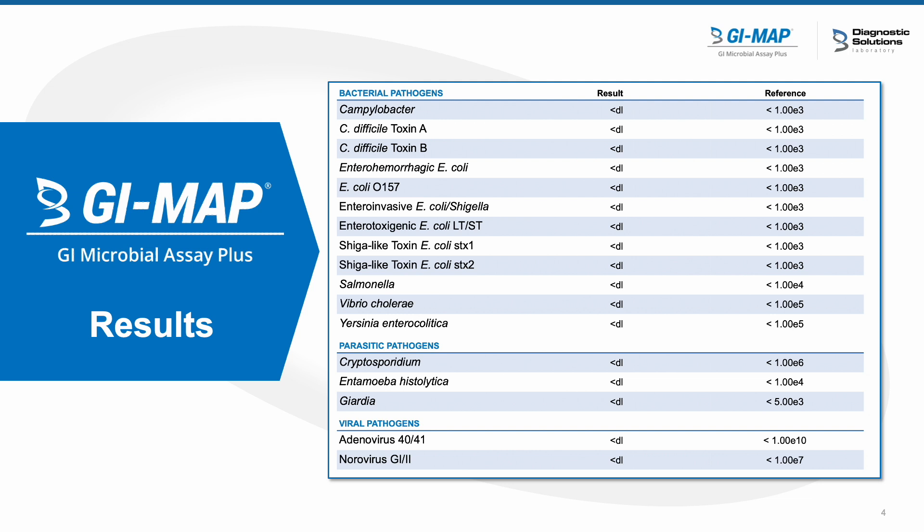This was the first page of her GI map. I lovingly call this to patients the bad news page — anything on this page I usually treat with some kind of pharmaceuticals. Nothing came up on her bad news page, which was a good thing.